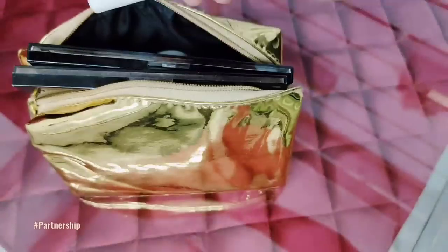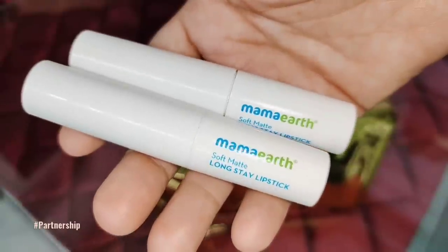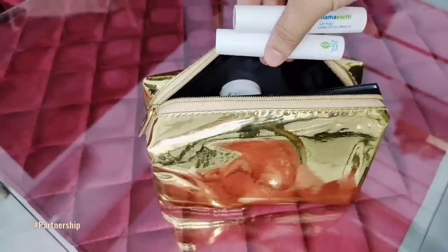I also have Mamaearth Lip Tint and Eye Tint, Mamaearth's eyeliner, a Setting Spray, and Mamaearth Soft Matte Long Stay Lipstick in 2 shades — shade 6 and shade 9, one pinky nude and one brownie nude.